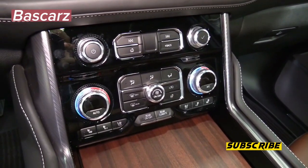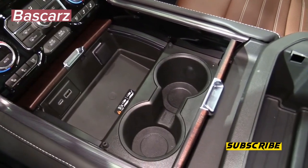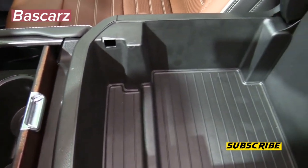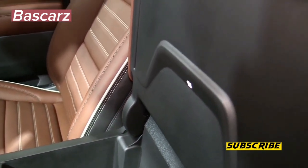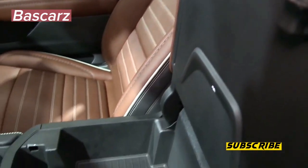The Yukon Denali Ultimate goes on sale this fall. GMC has yet to release pricing, but given that its pickup truck sibling, the Sierra Denali Ultimate, carries a $20,000 premium over the standard Sierra Denali, we expect the Yukon Denali Ultimate to ring in close to $92,000.